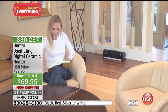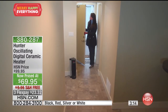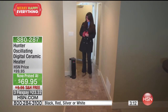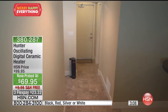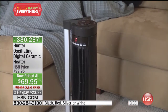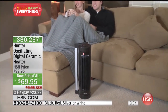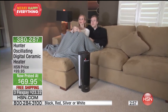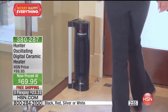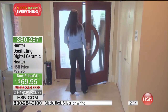You can get it in black, white, silver, or red. You're saving $30 today, plus free shipping saves you about $10 more — a total of about $40 in savings. You could quite possibly have the perfect gift that they'll love every time they press that on button and are warm instead of freezing.